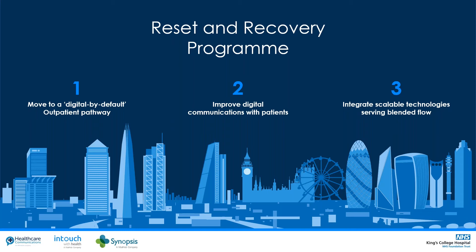Thanks Jonathan. I'll start by introducing our program of work over the last 12 months. We set up a Reset and Recovery Program across King's, and an outpatient transformation program feeds into that overarching program of work. Our main ambition was to move to a digital-by-default outpatient pathway and improve our communications via digital means with our patients, and look at ways of working with third parties that could integrate together to serve a blended flow of work.